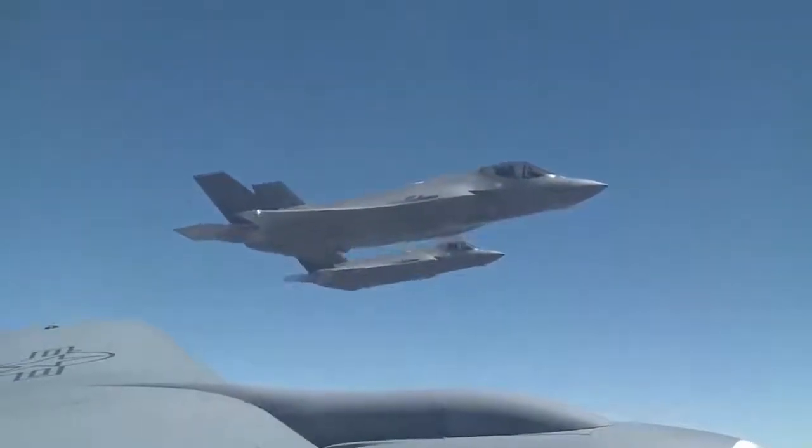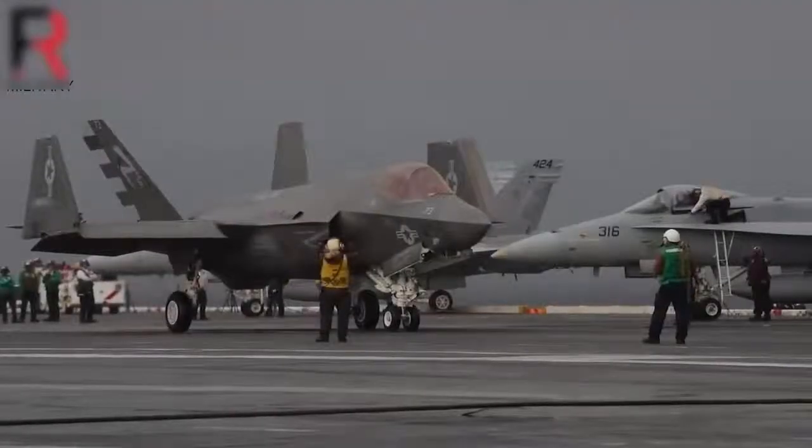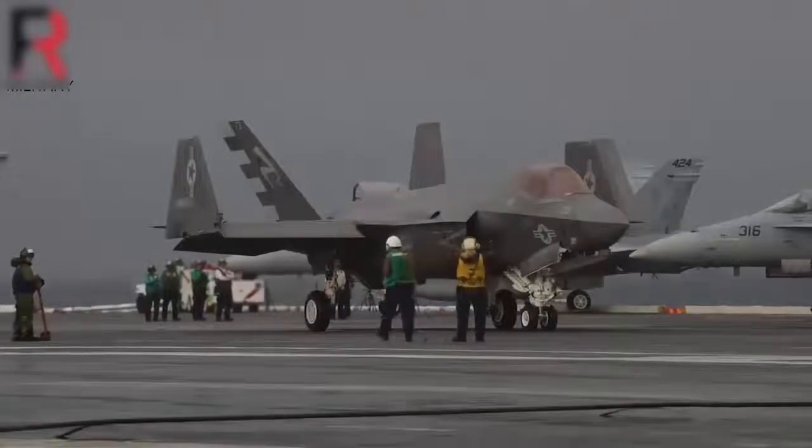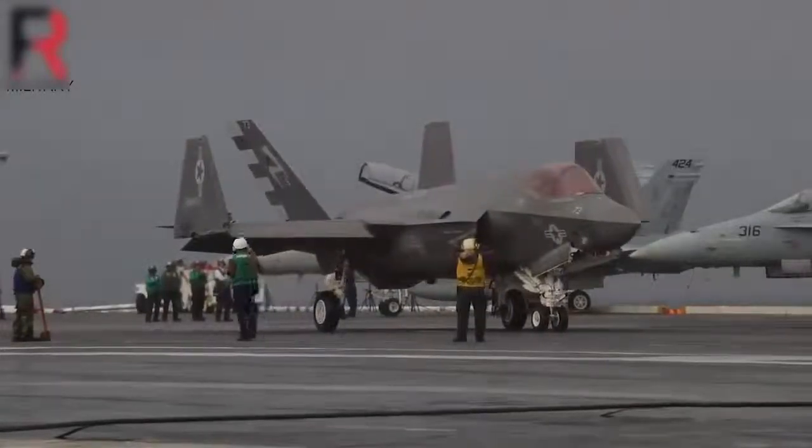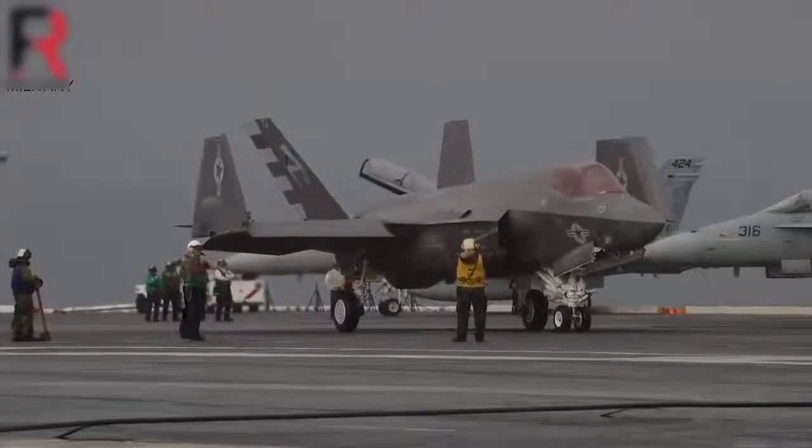During the deployment, 140 arrested recoveries, or traps, were accomplished. During the carrier qualification deployment in the Atlantic, the wing folding capability of the F-35C was put to the test in an air wing environment.